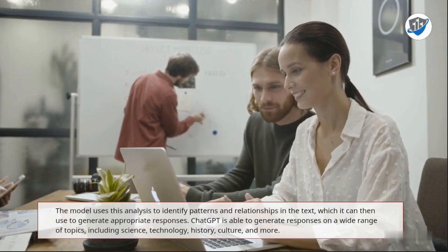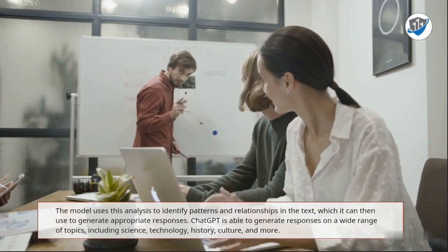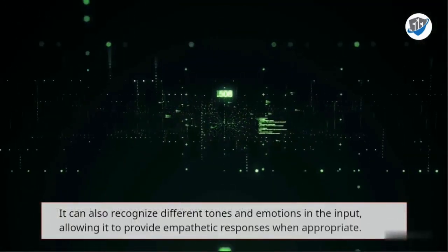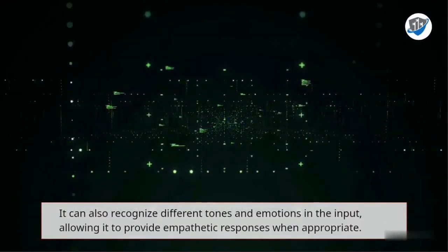ChatGPT is able to generate responses on a wide range of topics, including science, technology, history, culture, and more. It can also recognize different tones and emotions in the input, allowing it to provide empathetic responses when appropriate.